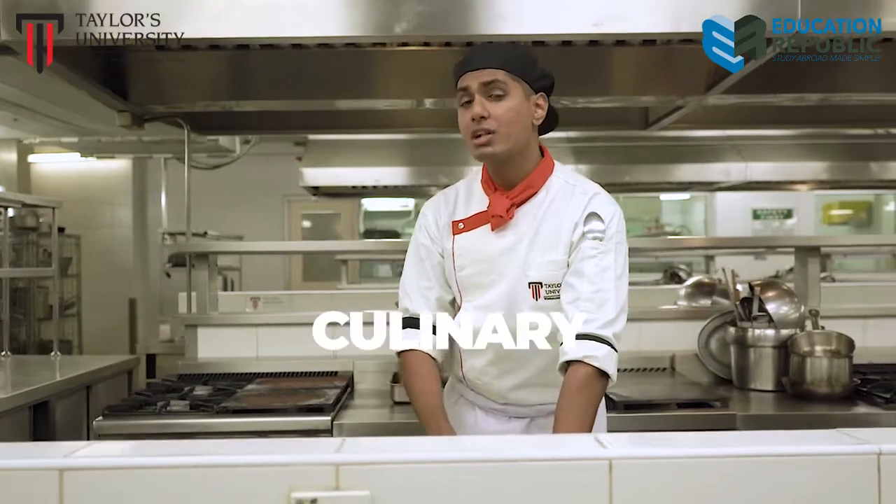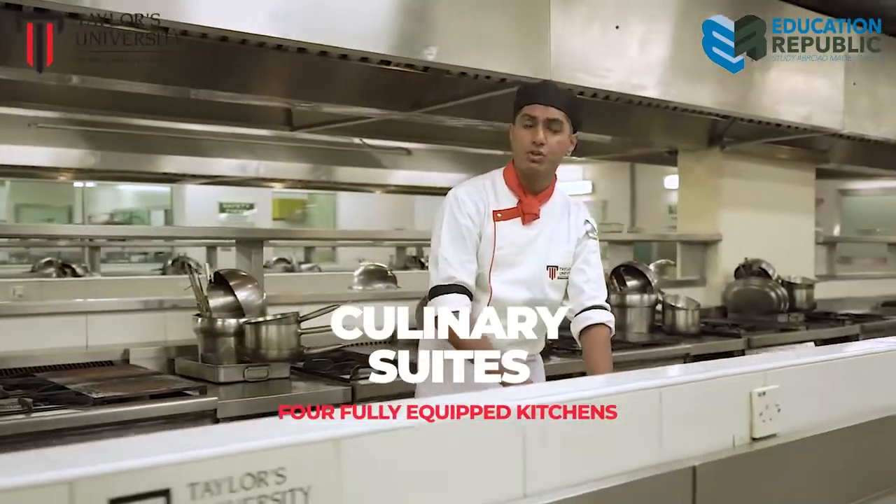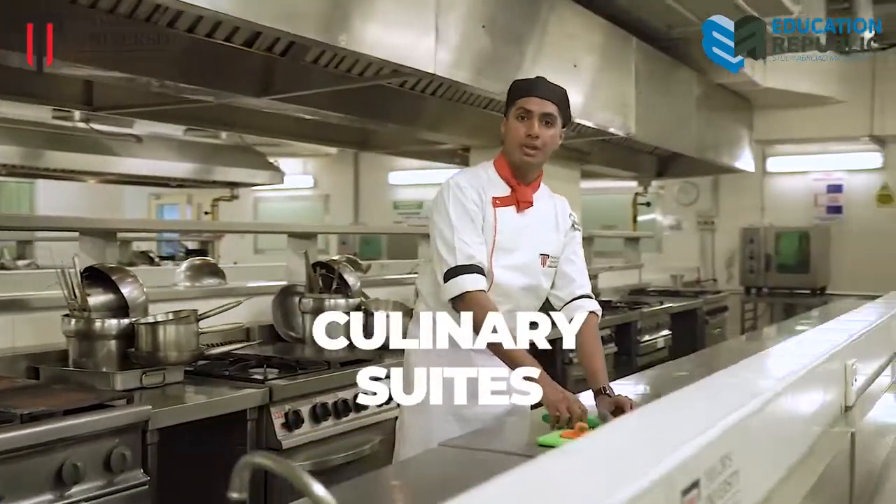Not forgetting our world-class culinary courses, coupled with four fully equipped restaurants and kitchens to simulate real-world experience and bring out the inner chef in you — and hopefully, not having Gordon Ramsay screaming down your ears!